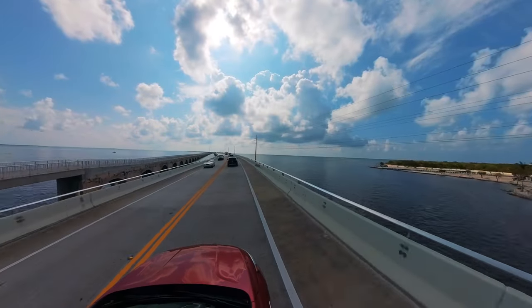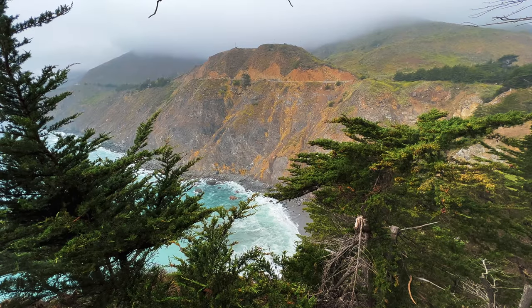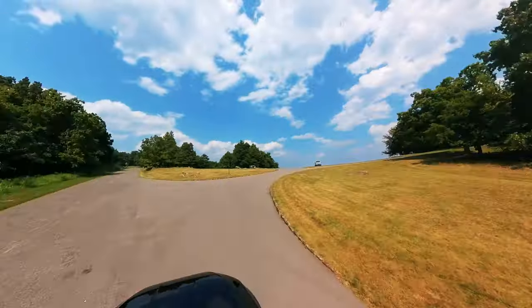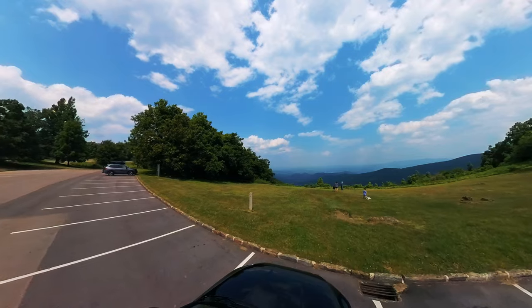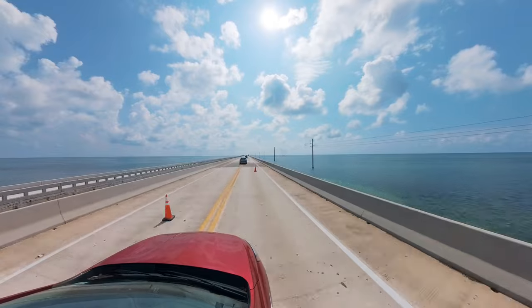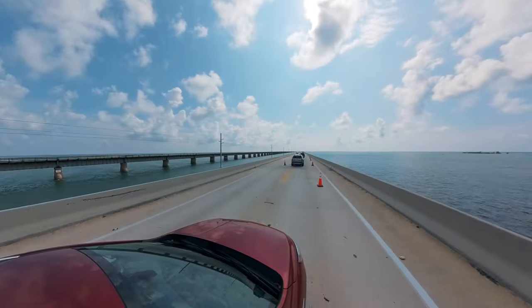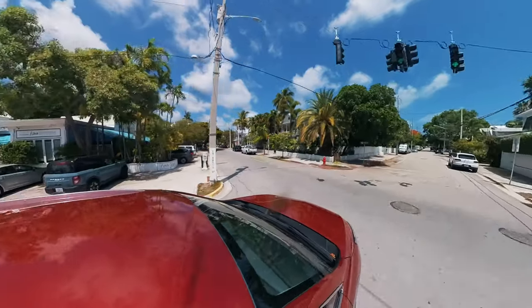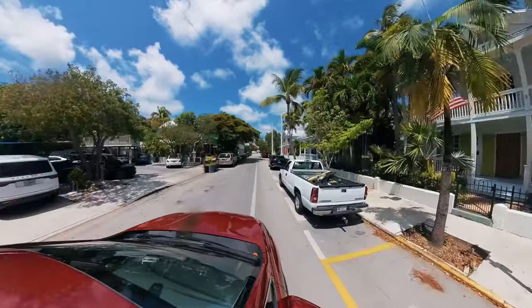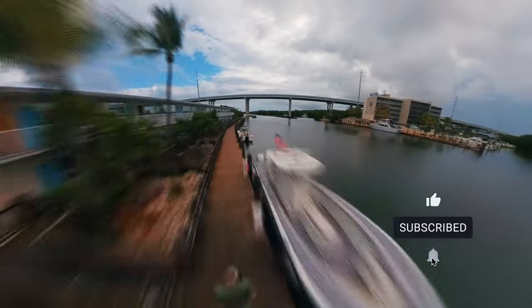Every guidebook rates this drive as one of the best in the United States — right up there with Route 66, Highway 1 through Big Sur, the 17 Mile Drive near Monterey, the Blue Ridge Parkway, and scenic roads around some of the nation's national parks. While it doesn't feature incredible mountain views or take multiple days to drive, it's still something everyone feels richer for experiencing. We've done it many times and will certainly do it again. Thanks for joining us on this unforgettable drive along the Overseas Highway — don't forget to like, comment, and subscribe for more exciting travel videos.